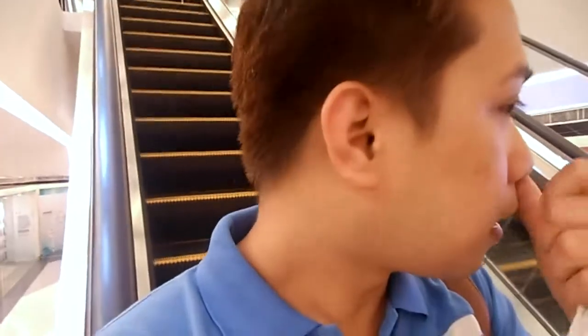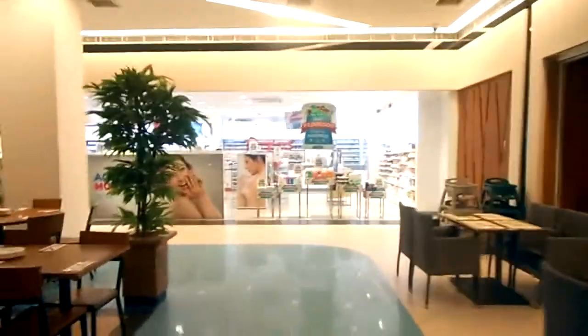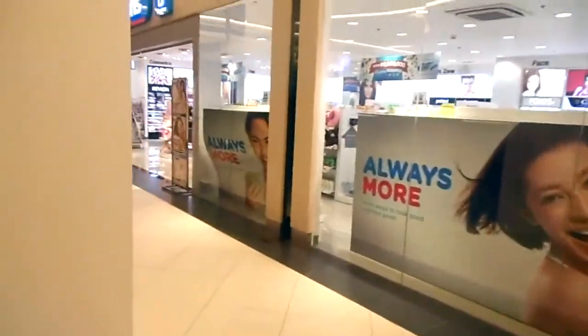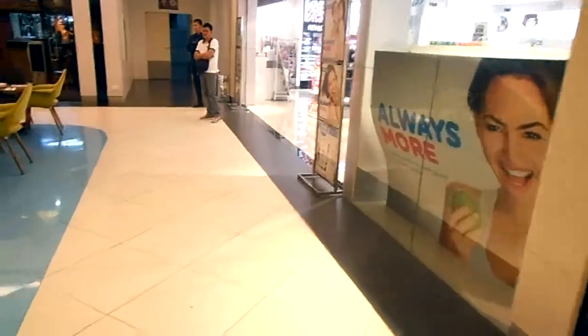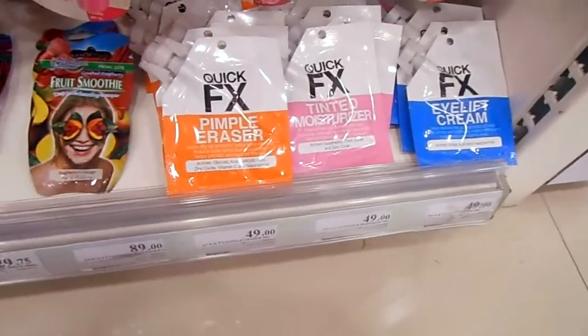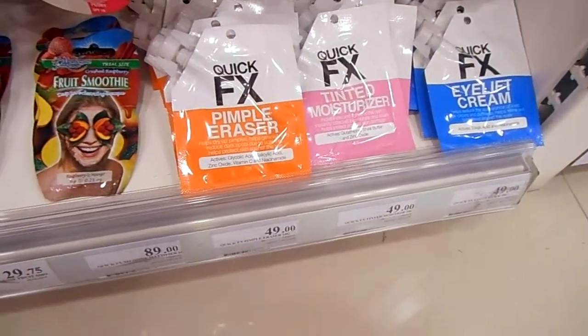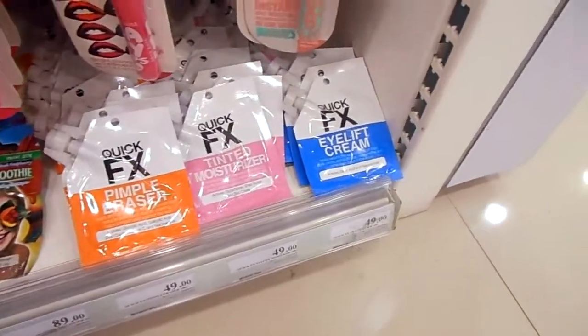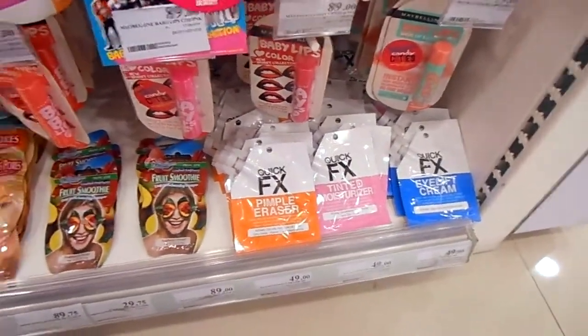I think the mall is already open since some stores are open now. I need to check if Waxon's is open. So Waxon's is already open — unfortunately they don't have the Pick Atex primer. They only have the pupil eraser, the tinted moisturizer, and the eyelid cream. I already have the eyelid cream and the tinted moisturizer, so I still don't have my primer.